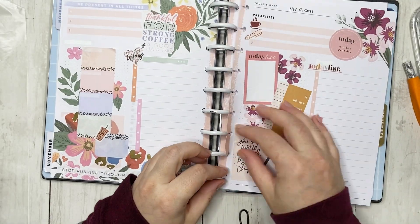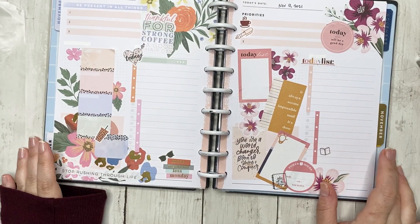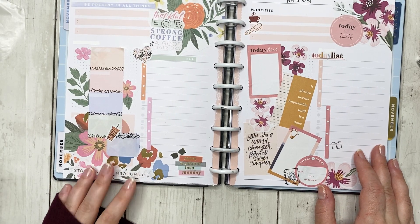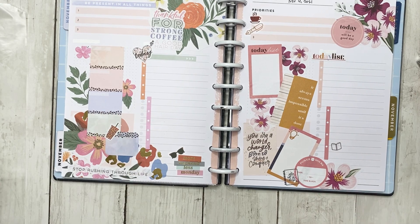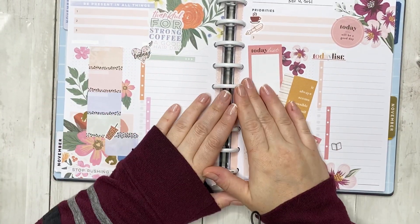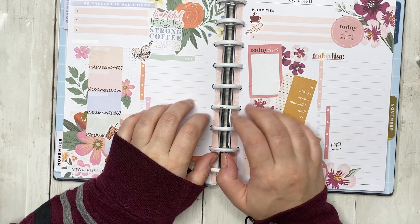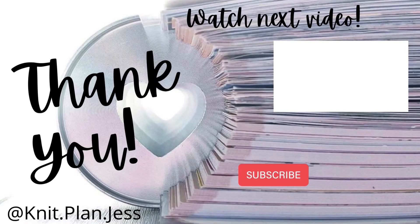I admit I like the Happy Blooms and Biz Babe together more than I like Happy Blooms and colorful leopard. I just don't know if I have the eye to put colorful leopard and florals together. Anyway, if you guys like this video give it a thumbs up, don't forget to subscribe, leave me a comment for videos you want to see, and thank you guys — have a good day!